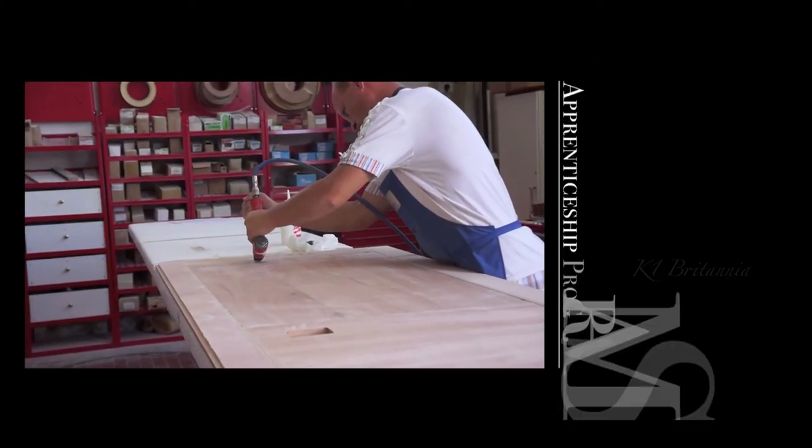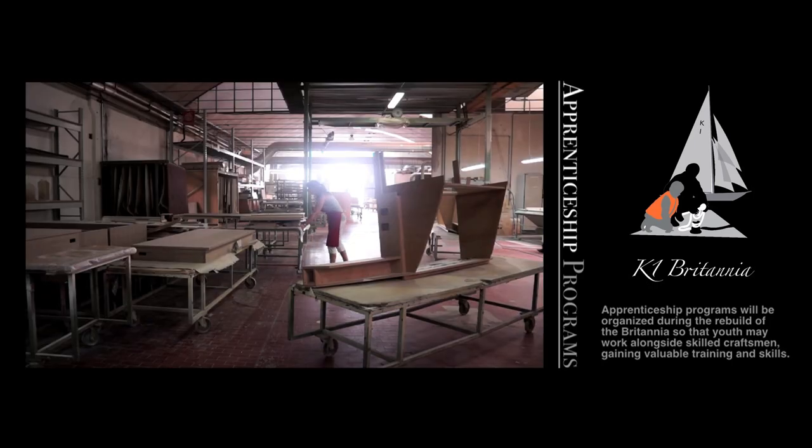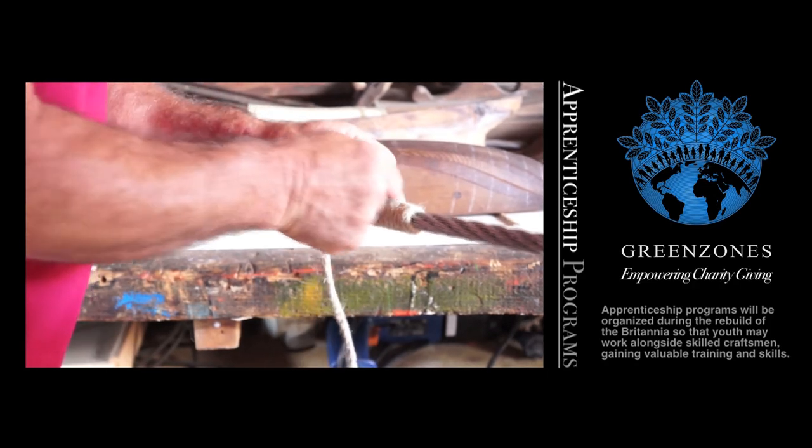From the beginning, this project will provide opportunities for youth from challenging backgrounds to be involved in the rebuild process as apprentices, working alongside seasoned craftsmen.